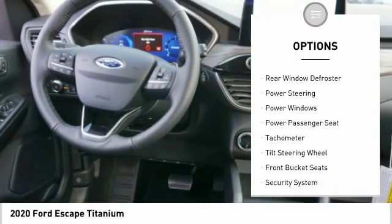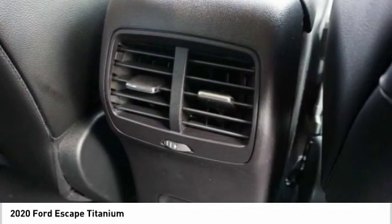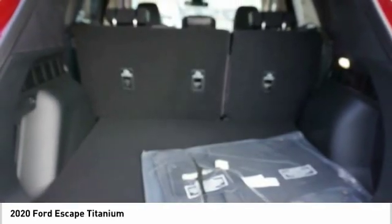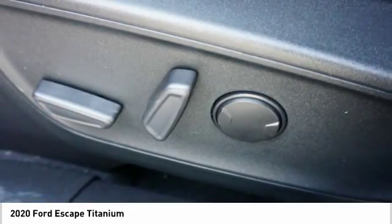Remote keyless entry, fog lights, speed control, four wheel disc brakes, rain sensing wipers, rear window defroster. Your new ride is just a phone call away.